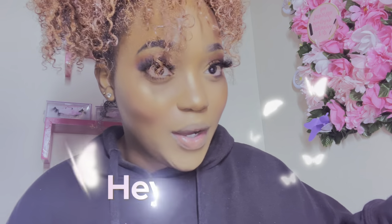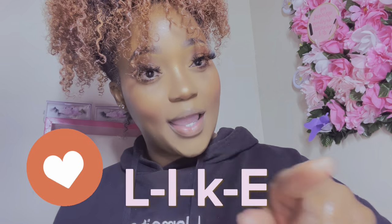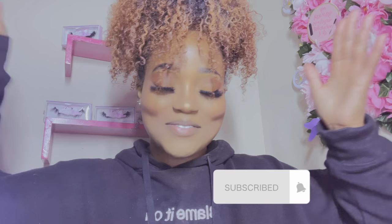Welcome to my YouTube channel, welcome to Great Girlfriends, welcome to the Corner Girl. If you haven't already, make sure you like, subscribe, and make sure you turn that little bell notification so you can be notified when I post a video.